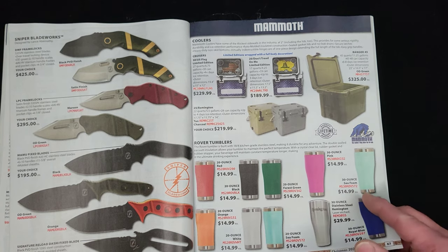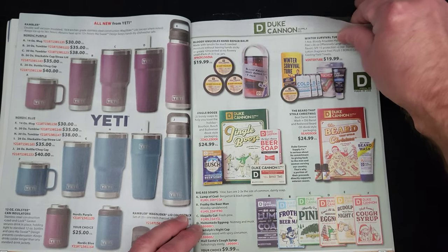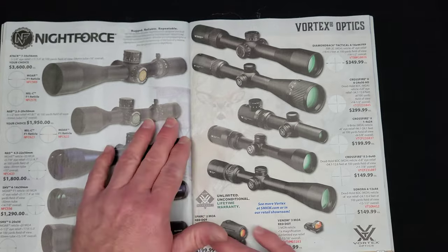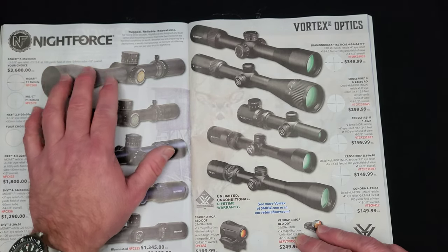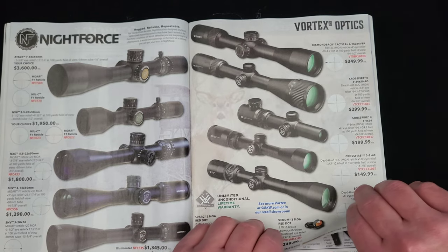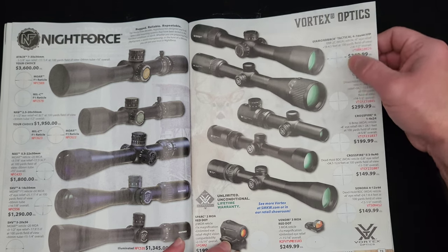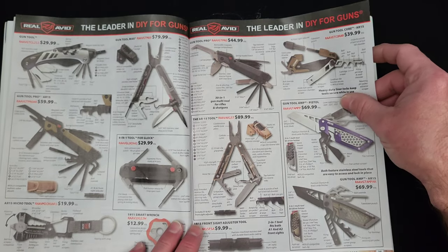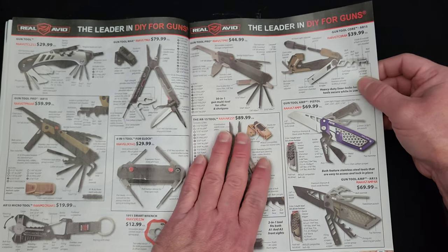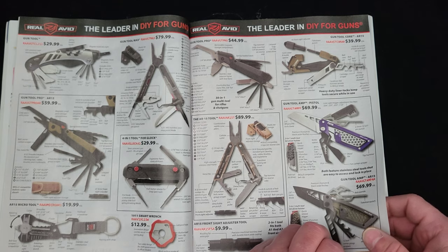Sniper Blade Works over here. Mammoth Coolers, Mammoth Tumblers, Yeti, Duke Cannon stuff. Cork Sickle, more insulated stuff. We've got Knott Force glass for your rifle — you want a Knott Force scope? Come on down, $3,600. Those are super hot scopes on the precision shooting circuit. Vortex Optics — I like Vortex Optics. Real Avid with a bunch of tools for your firearms — AR tool, Glock tools. That's a decent selection of firearms-oriented multi-tools.